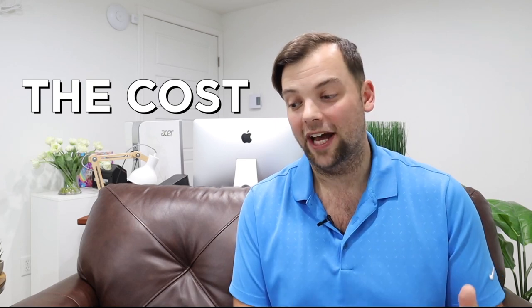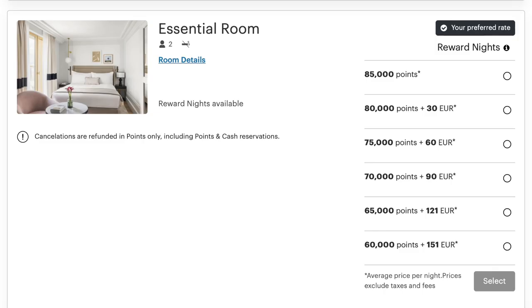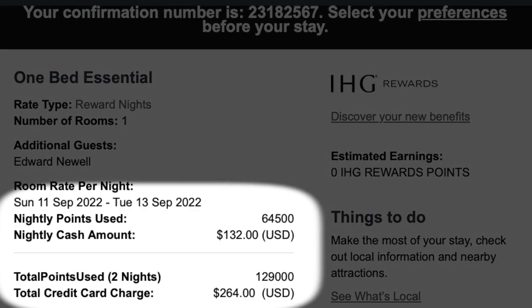We stayed there for two nights — Sunday September 11th and Monday September 12th, checking out on Tuesday the 13th. They do have redemptions where you can use points only to book a night, but we didn't quite have enough points to do that, so we did their cash plus points redemption model. We paid 64,500 points per night plus $132 cash each night, which came out to 129,000 points total plus $264.